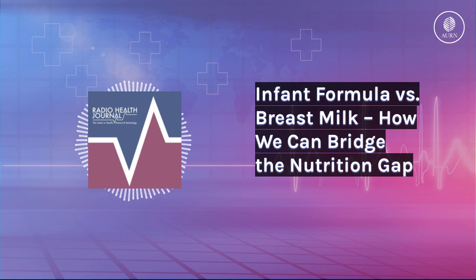Researchers at the Lawrence Berkeley National Lab have been figuring out how to turn plants into biofuel to one day replace fossil fuels like petroleum. However, in their quest to engineer the perfect plant, they've stumbled into a solution for one of the most important products for babies: infant formula.